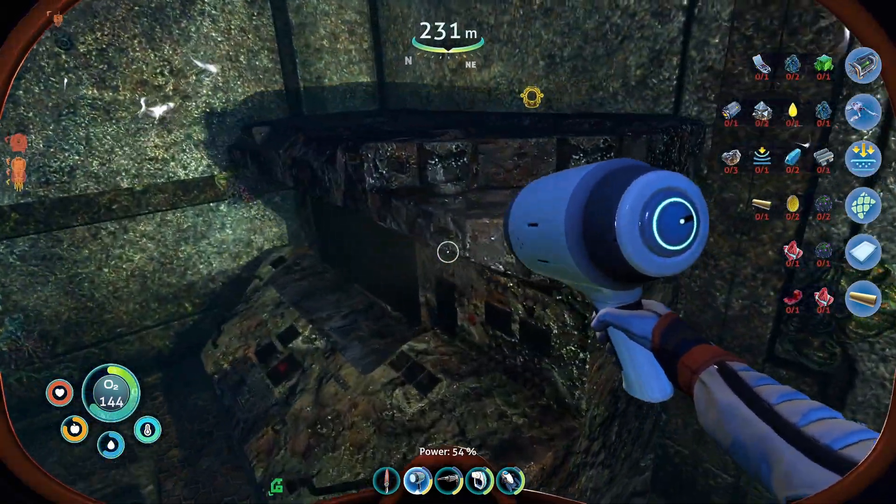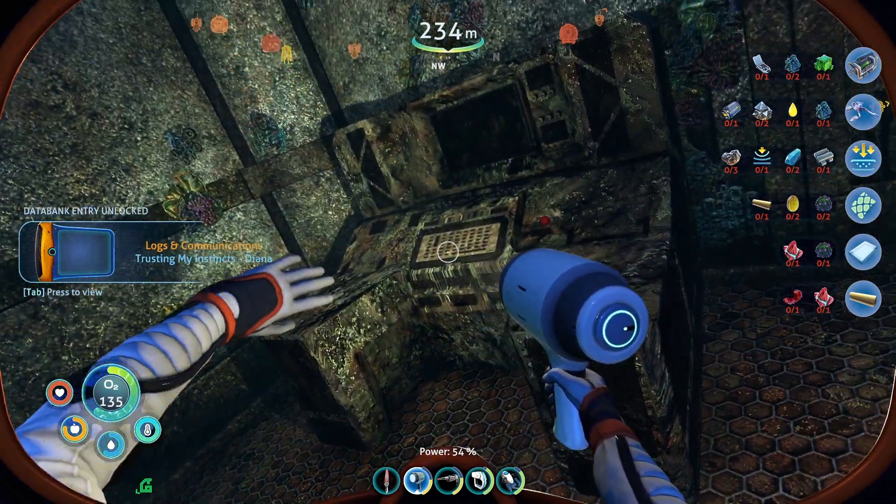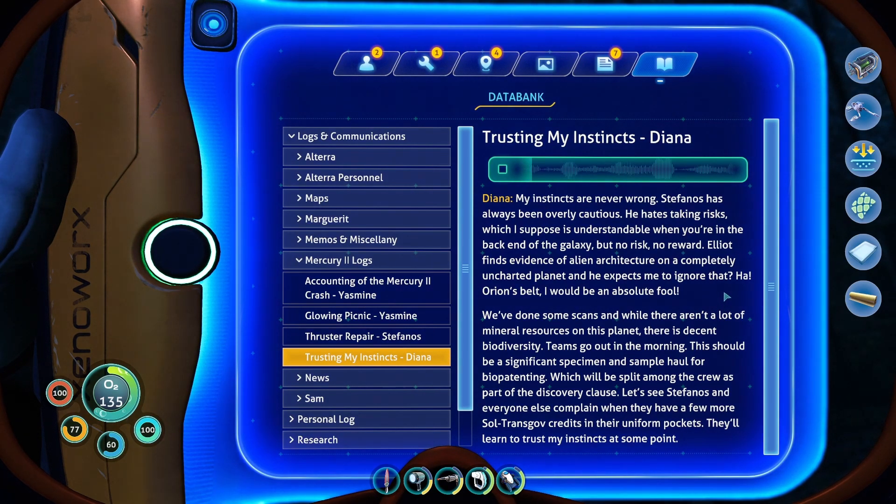That's so we can grow those eggs we picked up. Logs and communications: Trusting my instincts — Diana. My instincts are never wrong. Stephanos has always been overly cautious — he hates taking risks, which I suppose is understandable when you're in the back end of the galaxy. But no risk, no reward. Elliot finds evidence of alien architecture on a completely uncharted planet, and he expects me to ignore that? I would be an absolute fool. We've done some scans, and while there aren't a lot of mineral resources on this planet, there is decent biodiversity. Teams go out in the morning. There should be a significant specimen and sample haul for biopatenting, which will be split among the crew as part of the discovery clause. Let's see Stephanos and everyone else complain when they have a few more sold TransGov credits in their uniform pockets. They'll learn to trust my instincts at some point.